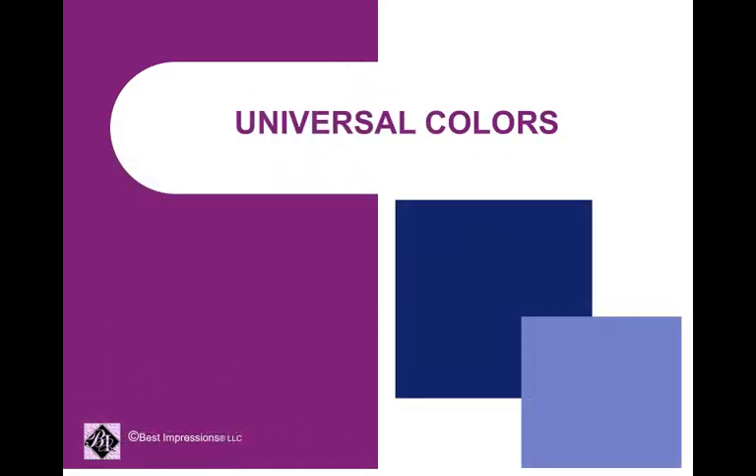There are some universal colors: navy blue and periwinkle. Periwinkle is a blue purple.